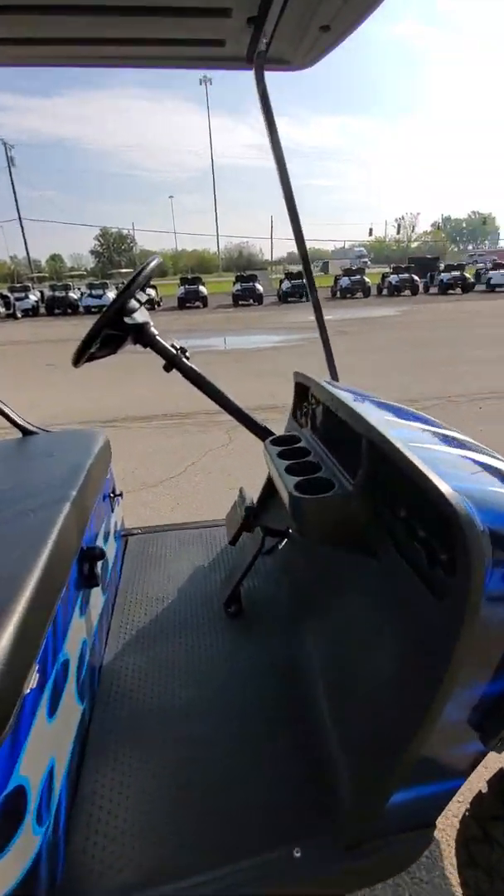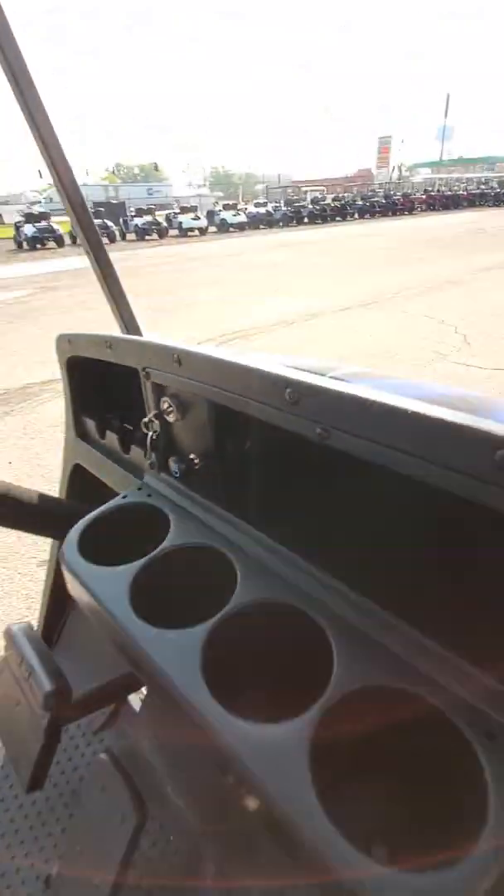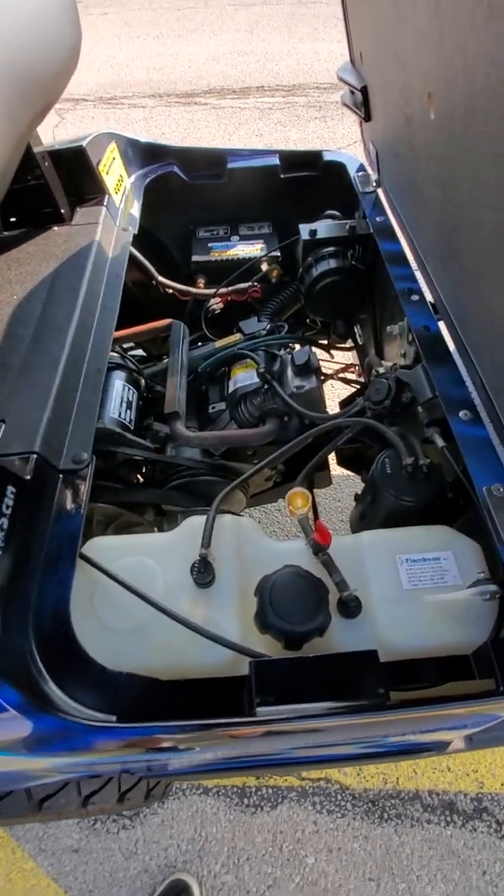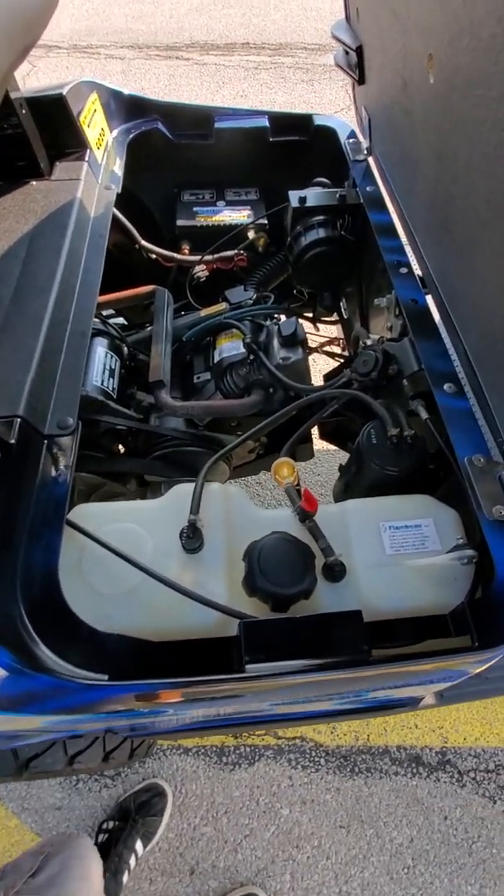It does have a 12-volt outlet right there. Black seats. Lift this up — here's your 13.5 horse Kawasaki engine.